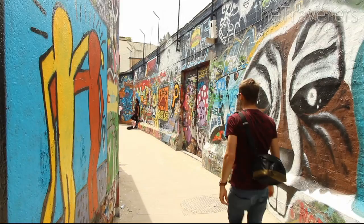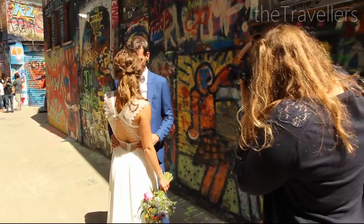Another side to the otherwise historic Ghent is the Graffiti Street. On weekends there's a free walking tour which explains the graffiti in more detail.